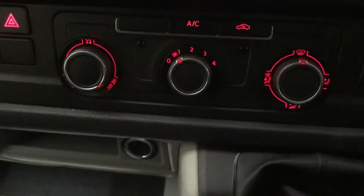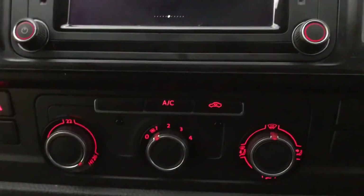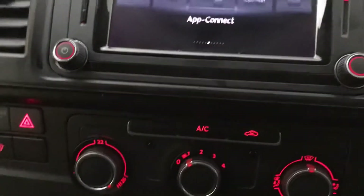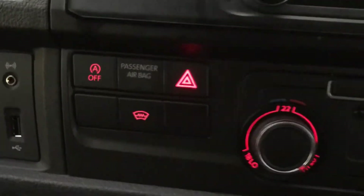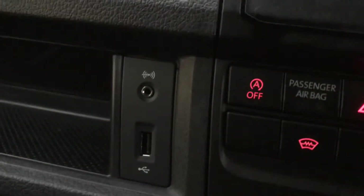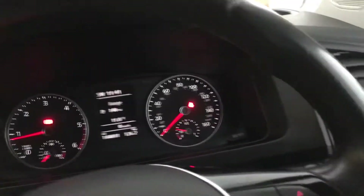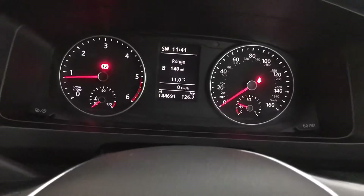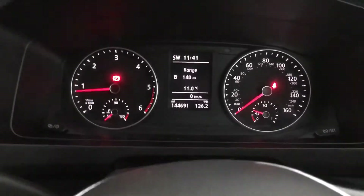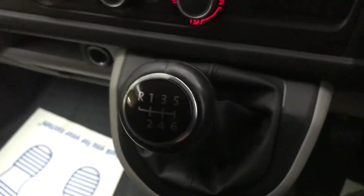We have an air con system, which a lot of vans don't actually have, so it's good to see, especially coming up to summer. We've got a heated front windscreen, and there are also a fair few 12 volt and USB sockets as well. There's a lot of space in here — it's very comfortable, even considering that it is a van. Easy to drive as well; the 6-speed manual gearbox is very, very smooth.